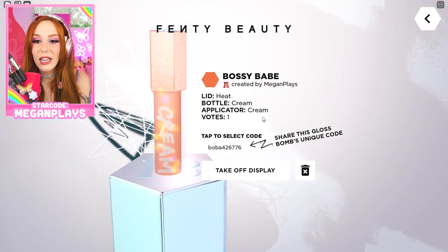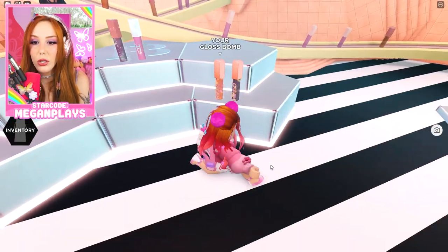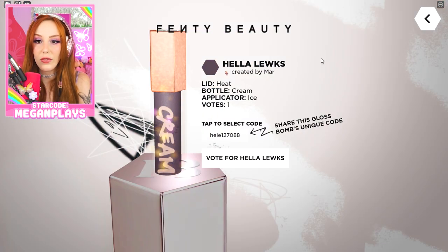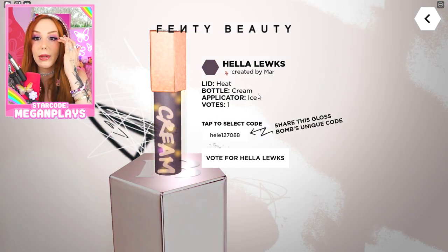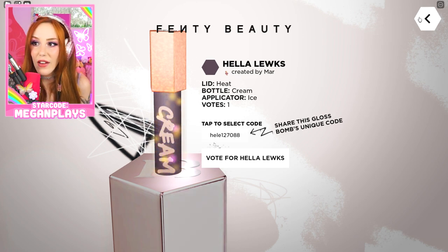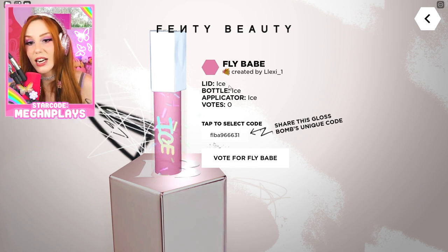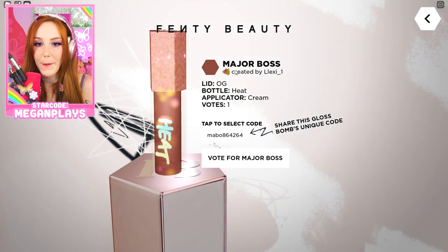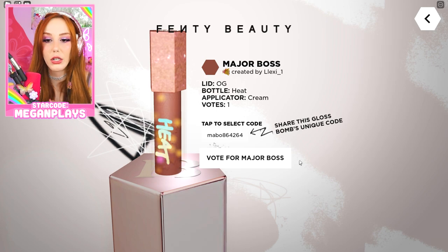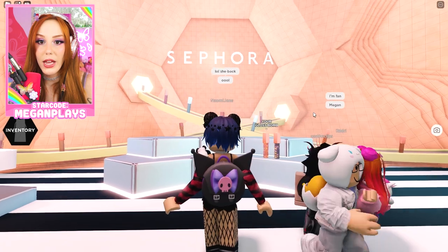Here is mine — this is my code, I'm going to copy and paste this everywhere. I can also see other people in this server. There's one: heat cream applicator ice — a cream bottle with an ice applicator, love that. This one is really cute too, it's got sprinkles — lid ice, bottle ice, applicator ice. Fly babe. And then we have this one: Major Boss, OG heat cream. This one I think I would wear, so I'm going to vote for this one. My vote is going in!